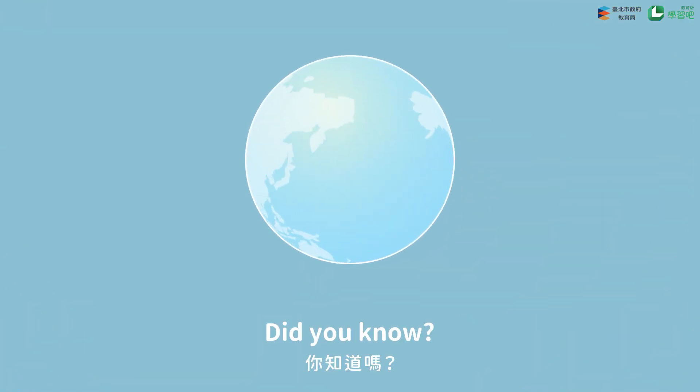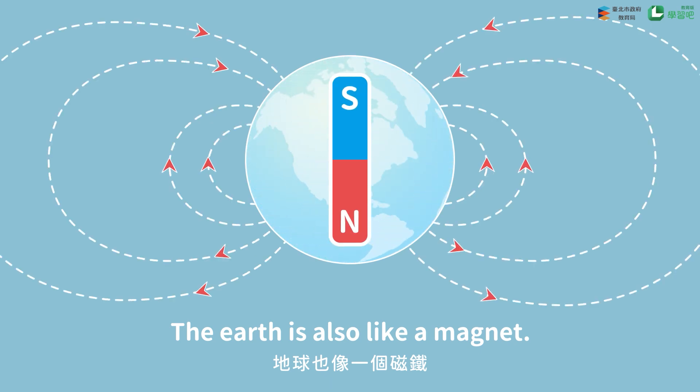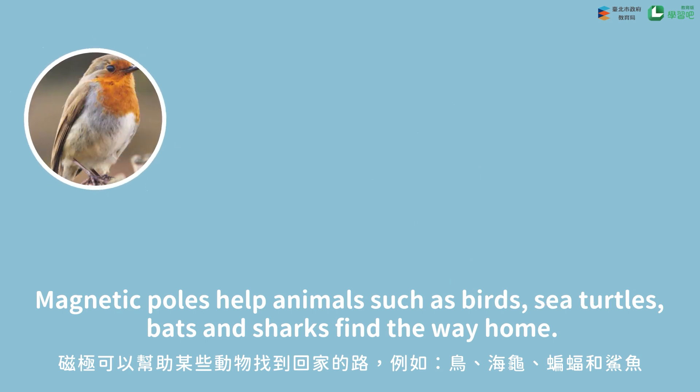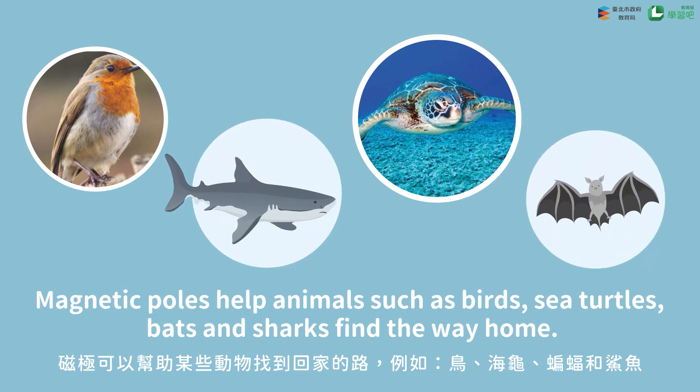Did you know? The Earth is also like a magnet. Magnetic poles help animals such as birds, sea turtles, bats, and sharks find their way home.